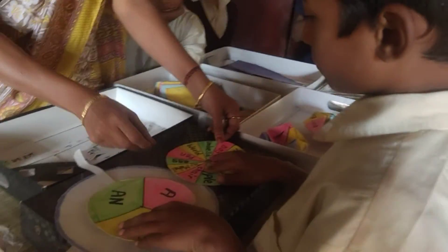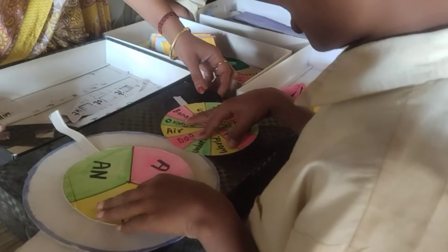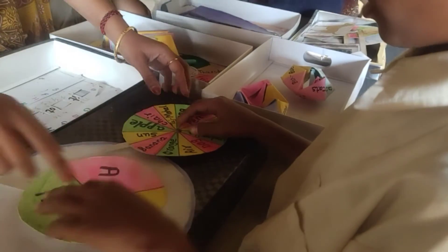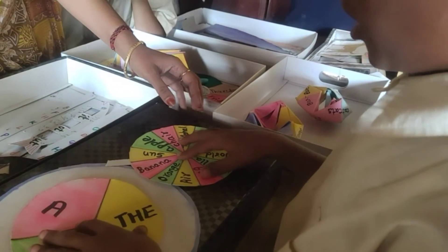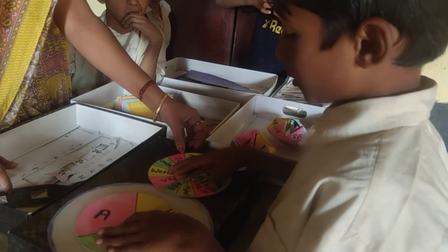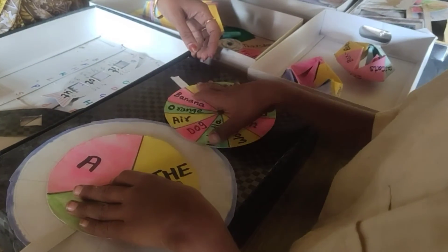Turn it, rotate it. A pen. A dog. A banana. The sun. The Taj Mahal. The world. The air.